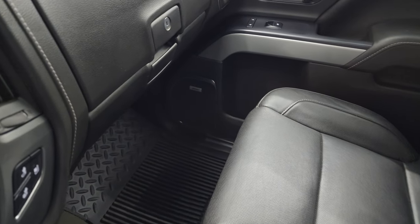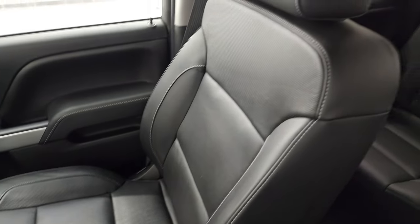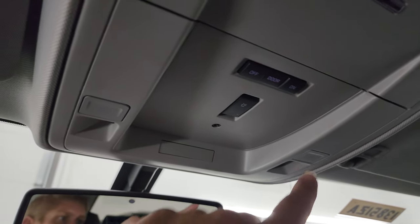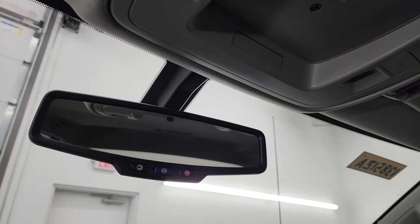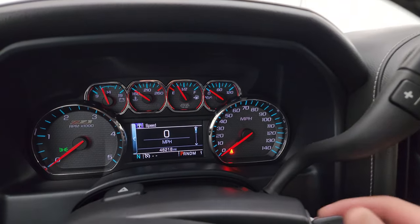The passenger side floor mat and seat are in excellent condition — I didn't see any rips or tears, it looks really good. The headliner is in really nice shape as well, and you get map lights. This is the snow plow prep package. You also get OnStar and SOS buttons in the rearview mirror. We'll start it up and take a look under the hood.